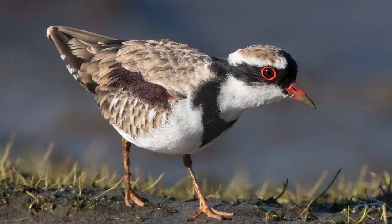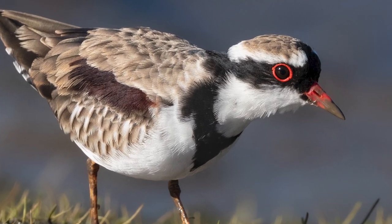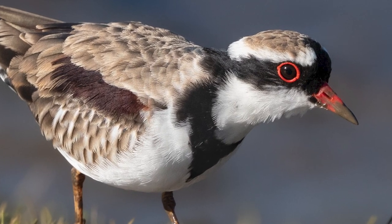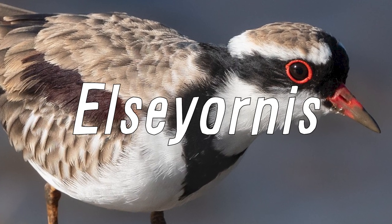They are smaller and more slenderly built than banded dotterells, and interestingly, unlike many other wading birds, they retain the same plumage all year round. They are also monotypic, meaning that they are the only member of their genus, being L.C. Ornus.